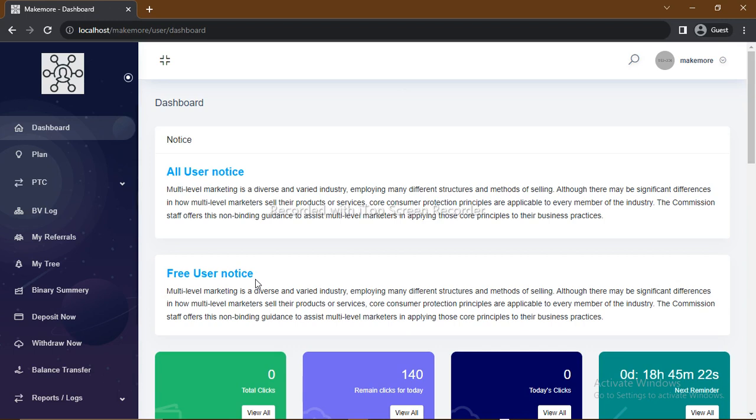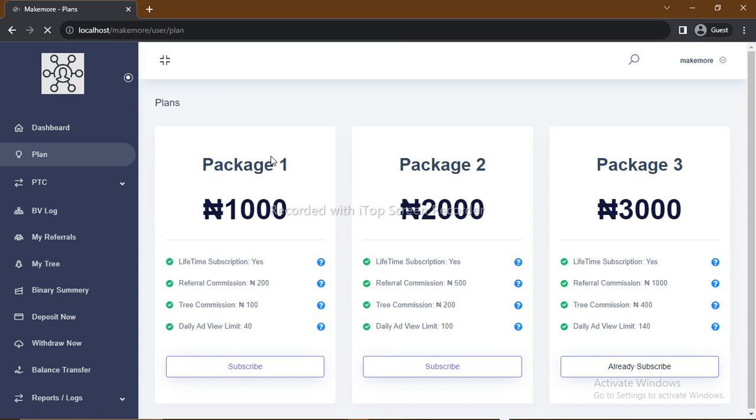The major way of earning from this platform is by referring. When you refer someone, you earn a referral commission. And if your downline should refer someone, then you have what we call an indirect commission. Our plan here explains the referral commission and the indirect commission whenever you refer someone to sign up to a particular package.